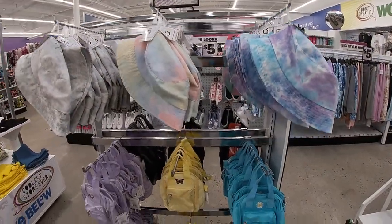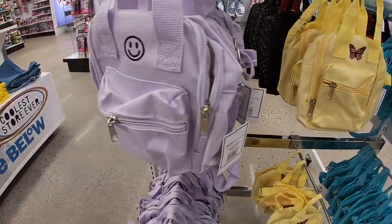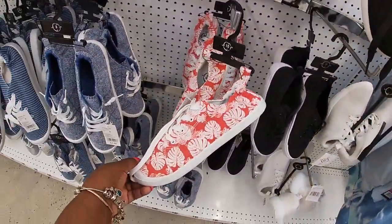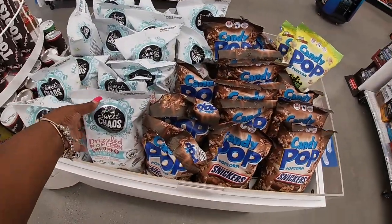They have the cool bucket hats, the cool bags — these are fire, new! They have the palm trees and then the blue ones. Those aren't new — they always have those. I think these Sweet Chaos ones might be new.